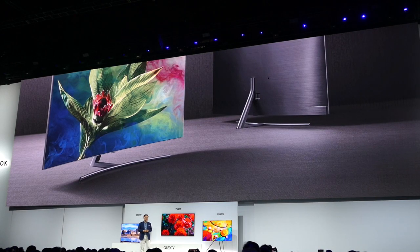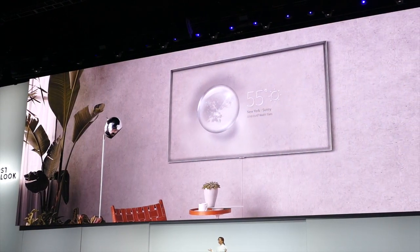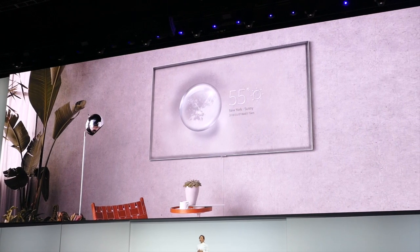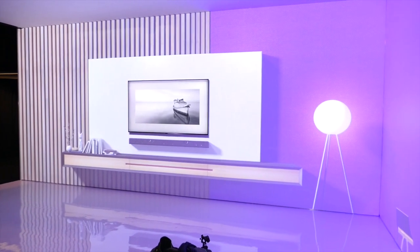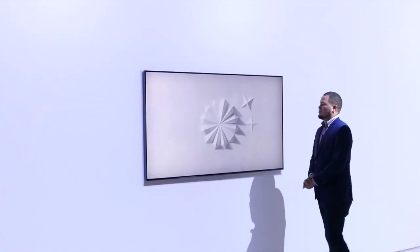Another feature that I love is called Ambient Mode, which allows the screen to literally become whatever the surface it is placed on. It transforms just like magic and changes to mimic the exact look of the wall where you have your TV placed. As you can see, it is truly impressive.